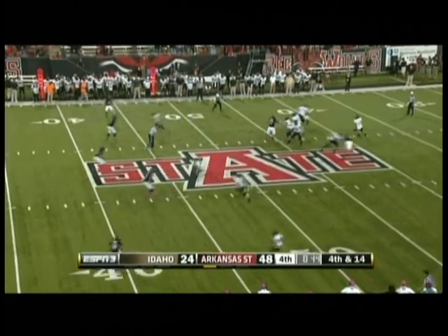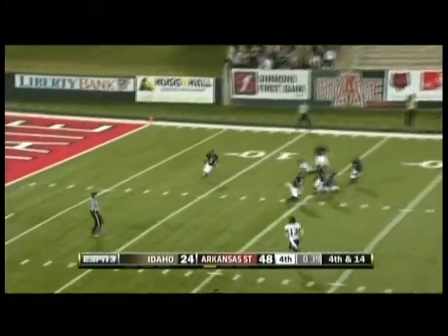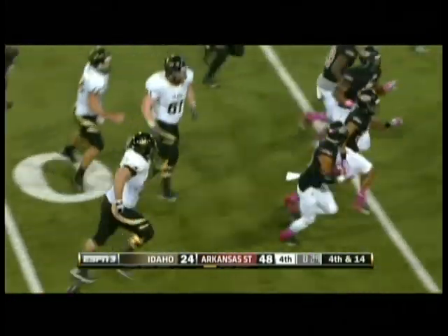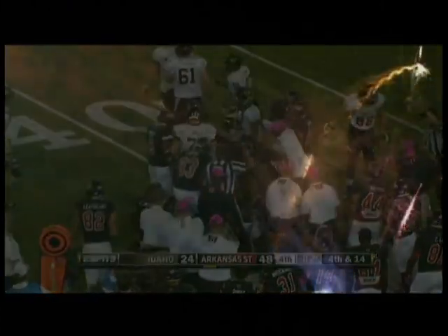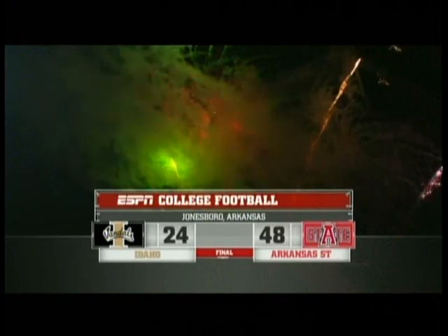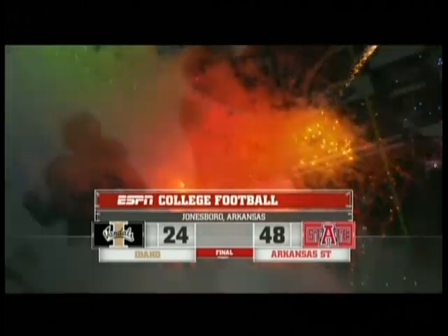That could be Idaho's last offensive play of the game. Davis over the middle — intercepted! Hayes picks it up inside Idaho territory, past the 40, and finally goes down. Arkansas State wraps it up. Idaho drops to one and six. For Warren Dunn, I'm Brock Bowling saying so long from Jonesboro. The final score: Arkansas State 48, Idaho.